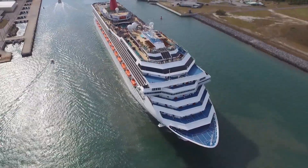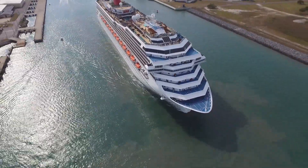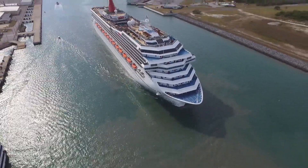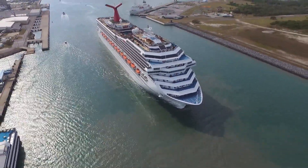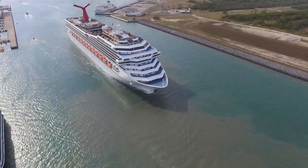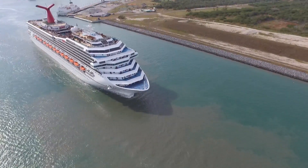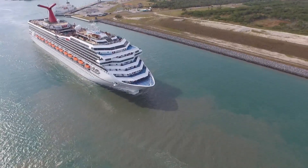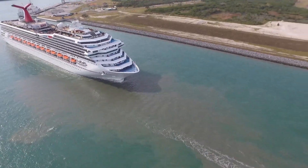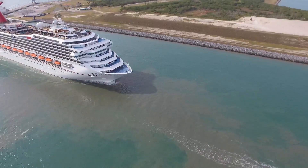Now, this ship makes the other ship look so small, but I promise you it's not. Look at all this muck that they kick up when they come out. Right there is the casino boat on your left, just out of frame. It was a bit windy, so I was a little timid about getting really close.